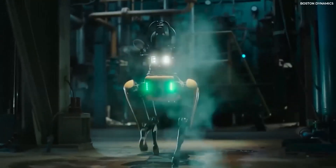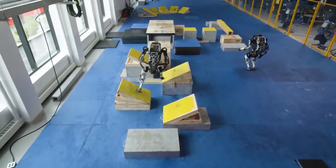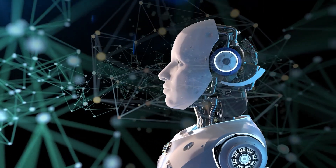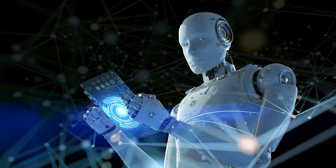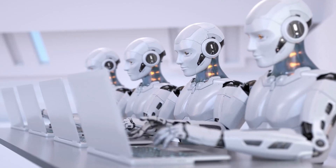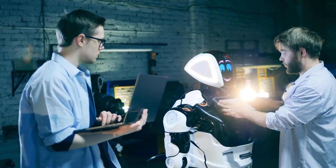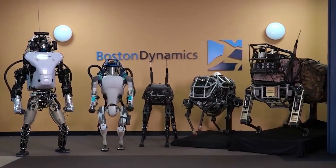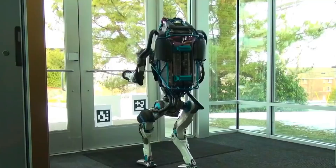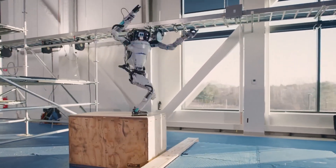The Super Robots are not just a glimpse into the future of robotics — they have real-world applications that can change the way we work and live. This video highlights the potential of these robots to shape the future of work and improve our lives. Just wait until you see the Boston Dynamics Super Robots in action. They can do things that you wouldn't even believe robots are capable of.